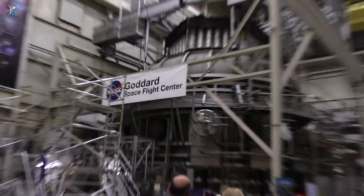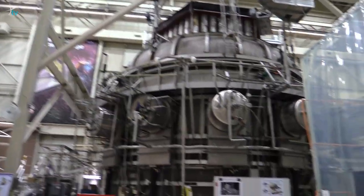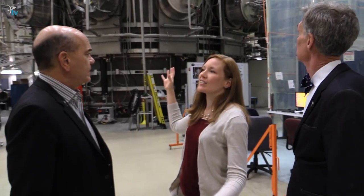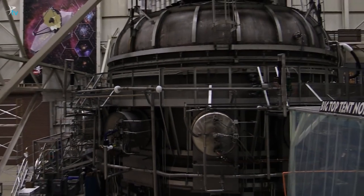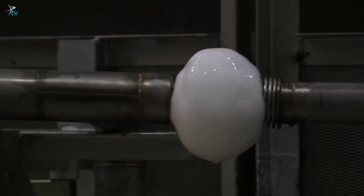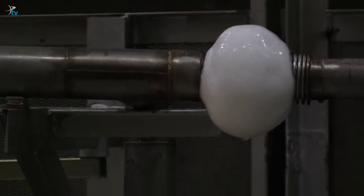We're here in the engineering and test facilities at Goddard. Behind us is Goddard's largest cryovacuum chamber, where we suck all the air out and make a space-like environment, getting down to tens of Kelvin — ten degrees above absolute zero, where every movement stops.